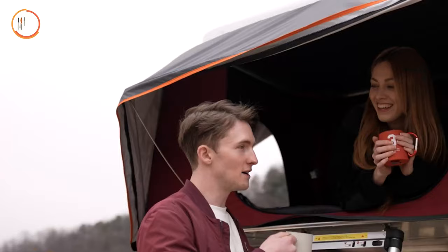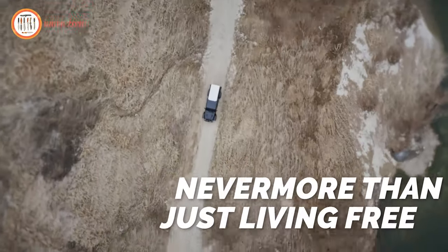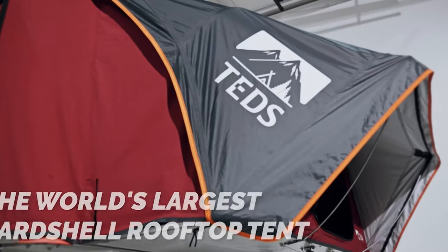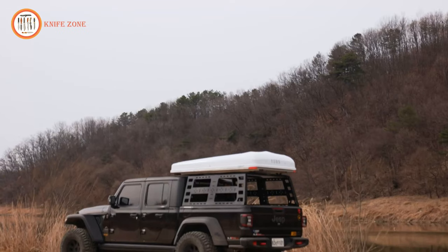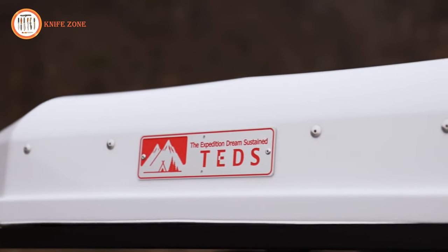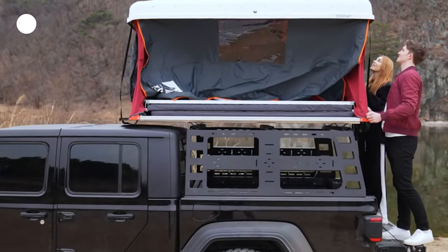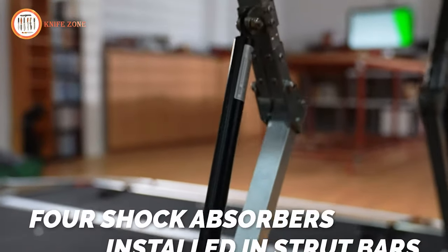The dual-expandable design allows users to maximize interior space by extending the sides. With two entrances facilitating easy access, Tedpop proves to be an excellent choice for camping, overlanding, and various outdoor activities. Priced at $3,290, Tedpop sets a new standard for rooftop tents, blending ease of use with expansive design and enhancing the outdoor experience for adventurers and campers alike.